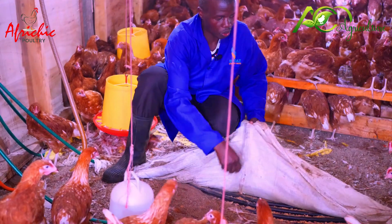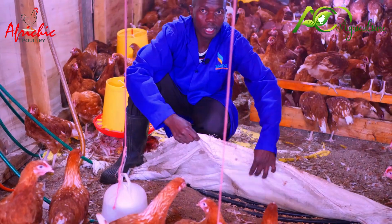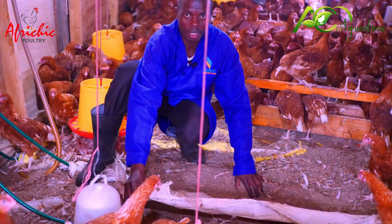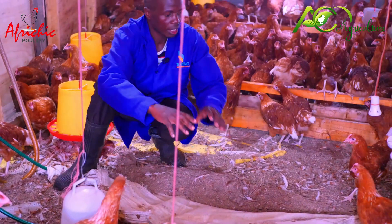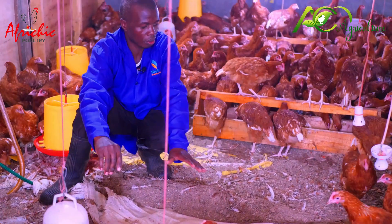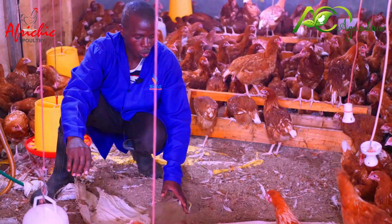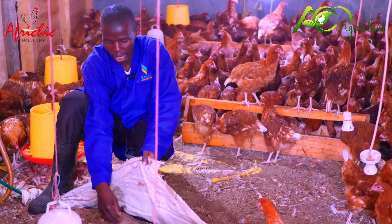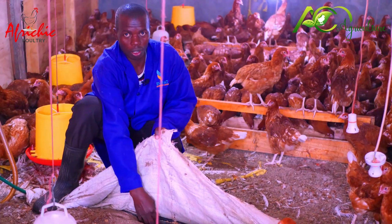On top of the coils, we are having what I can call sacks. I've collected these sacks, prepared them, and then covered them on top of the coils so that you can be able to allow warmth, and also to protect waste from the birds from damping on the coils.